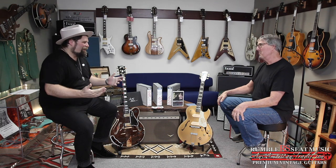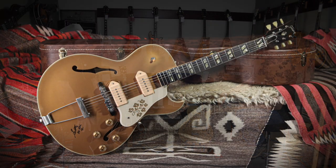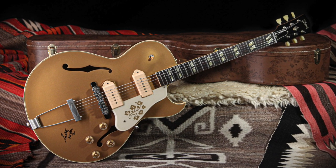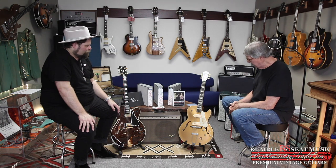When Scotty turned 80, I was like, what do you give Scotty Moore for a birthday present? So I thought, let's build his guitar. I got a chance to look at the original, and we recreated — without aging — his 1952 ES-295.